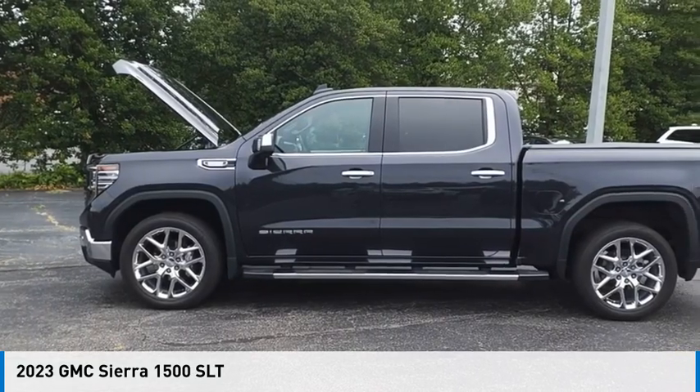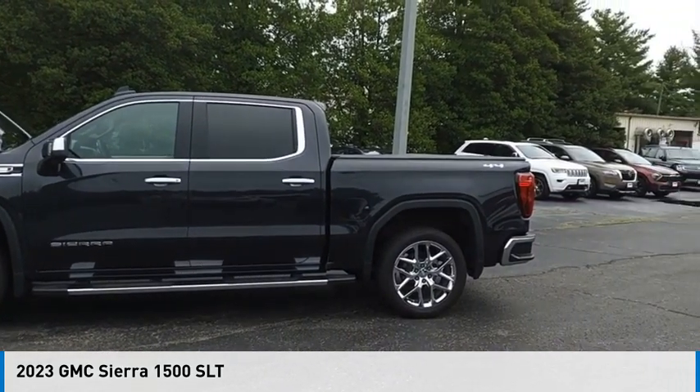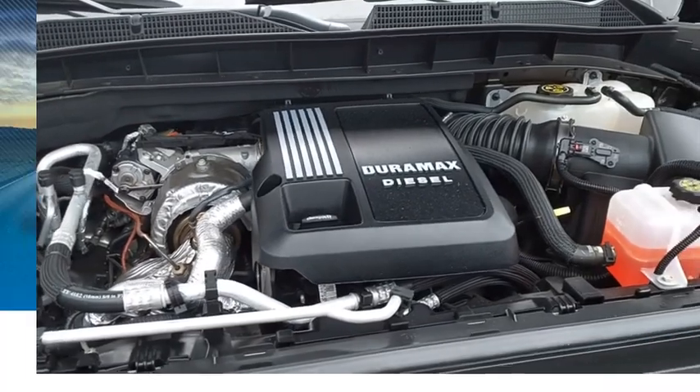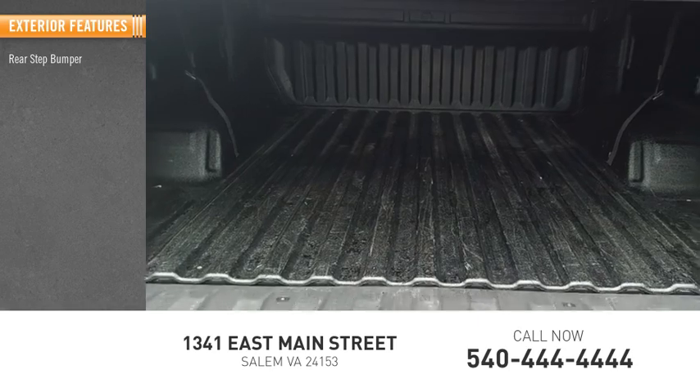Make a great choice today with the 2023 Sierra 1500. This vehicle is powered by a four-wheel drive six-cylinder 3.0-liter engine and has less than 20,000 miles.